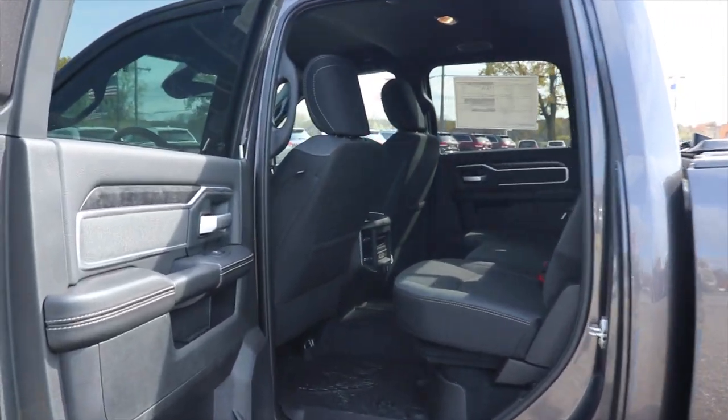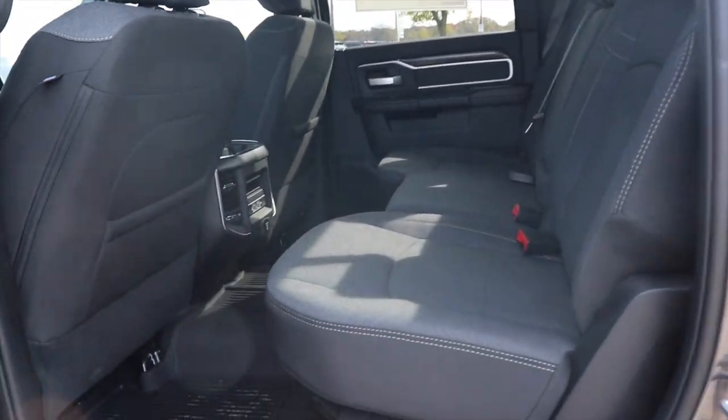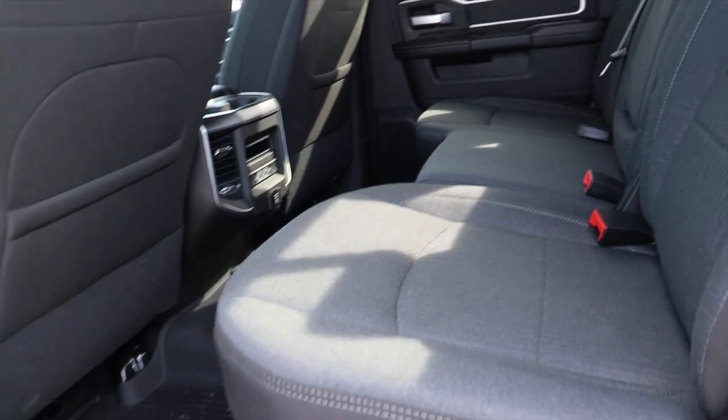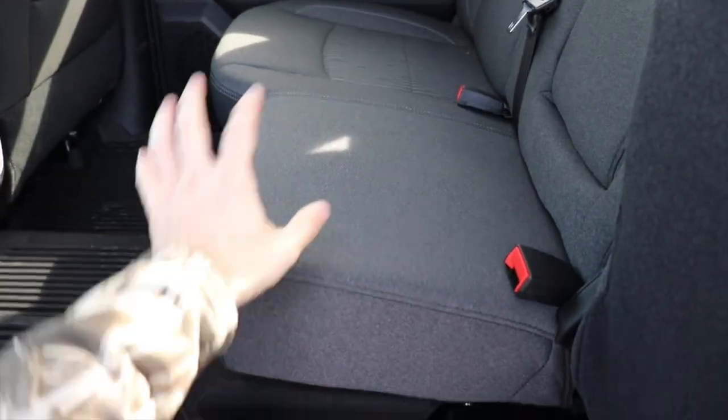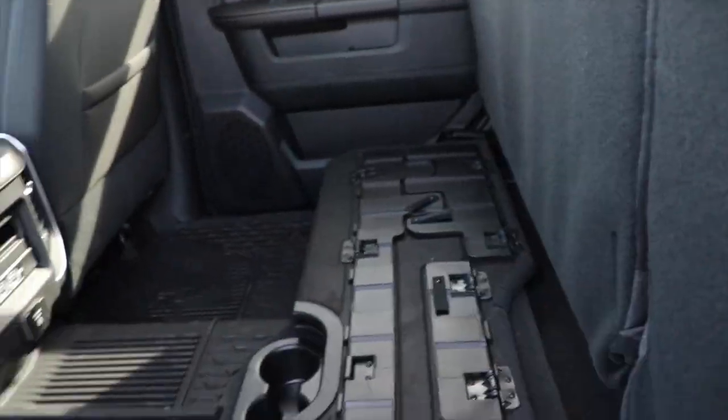So if you have a fourth gen or have seen a fourth gen 2500, this will look very familiar to you. This seat does fold up — this one is a bench seat. Both of these fold up very easily.